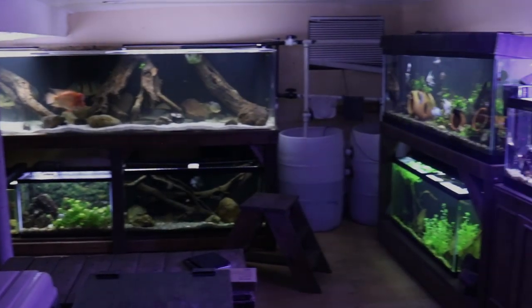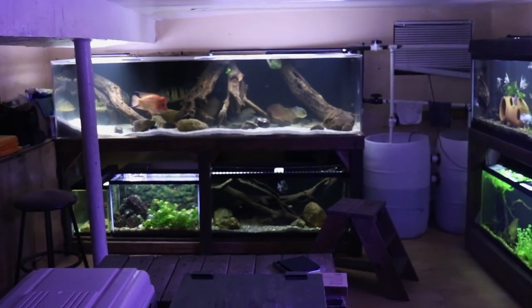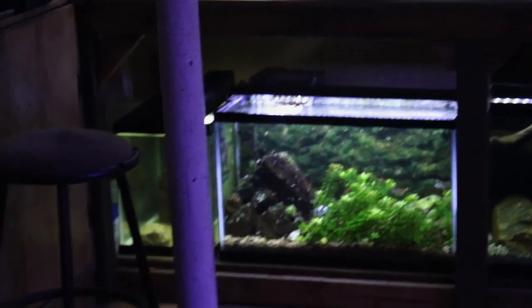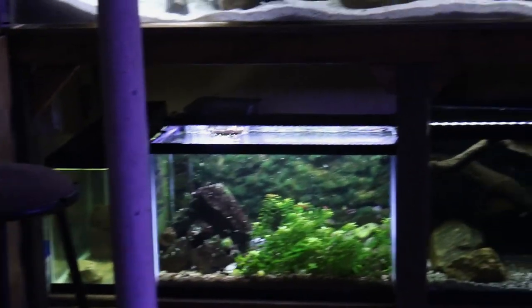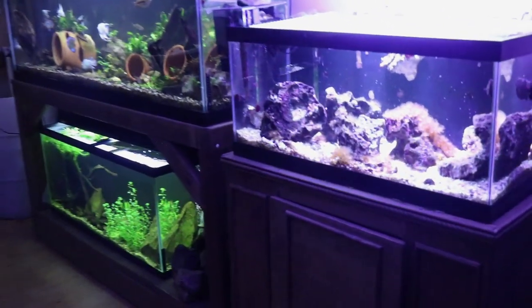Hey everyone, this is DWS Darius and welcome to another day in the fish room. I have a lot to show you guys today — as always there's a lot of stuff going on, including some new monster fish down in quarantine. We'll start things off by looking at this 40-gallon reef aquarium.